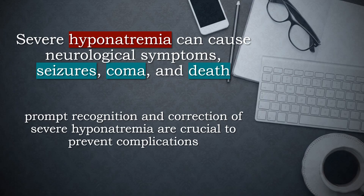Severe hyponatremia can cause neurological symptoms, seizures, coma, and death. Prompt recognition and correction of severe hyponatremia are crucial to prevent complications.